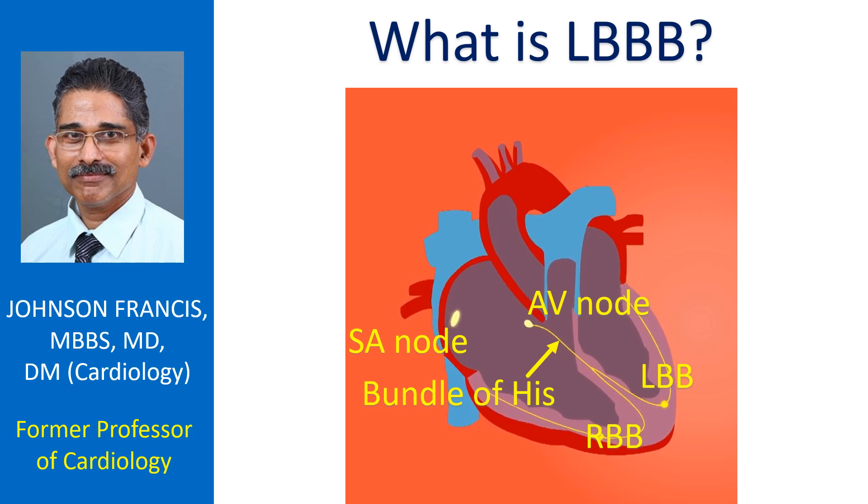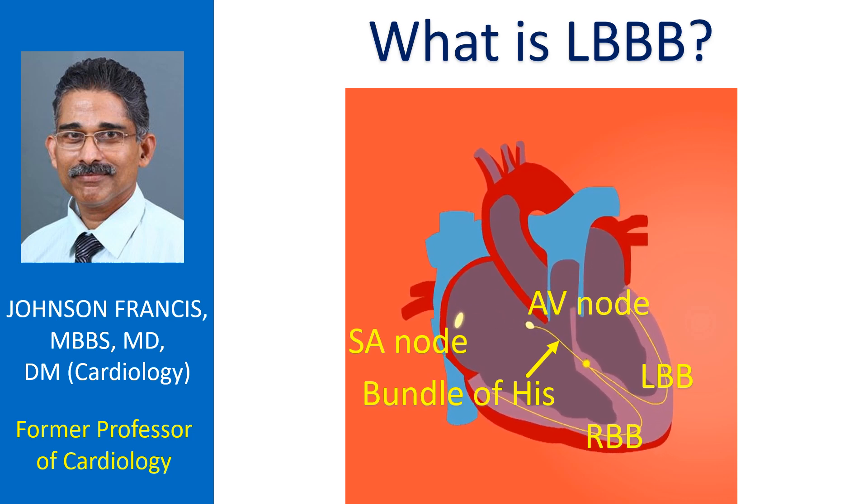LBBB stands for left bundle branch block. It is an electrical block in the pathway taking electrical signals from the upper chamber of the heart to the left lower chamber.